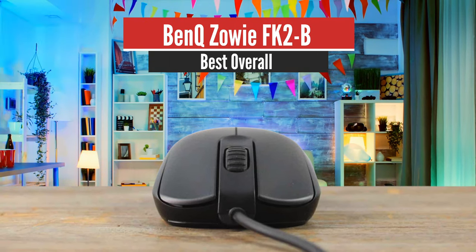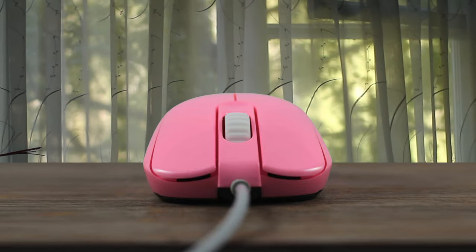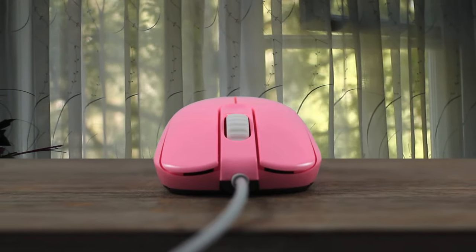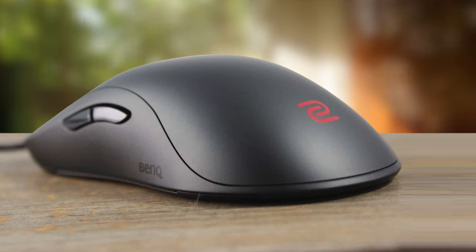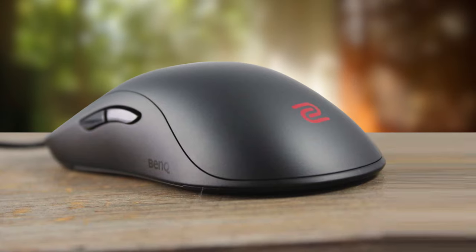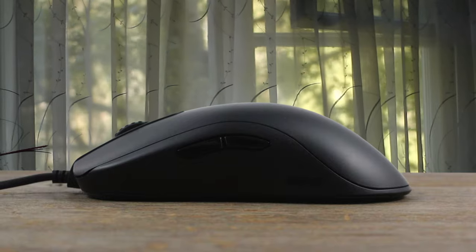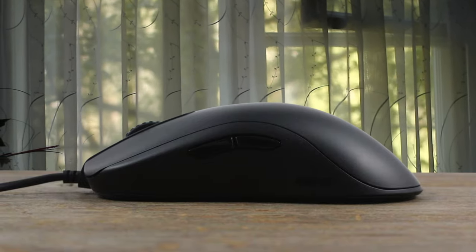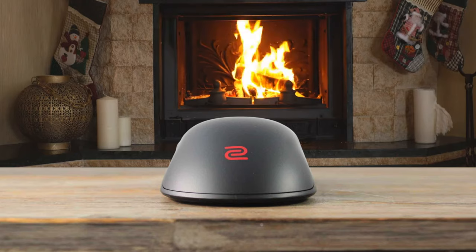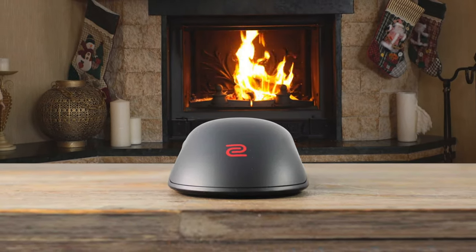Number 1: BenQ Zowie FK2B – Best Overall. The FK2 is the smallest of the FK family, with the FK1 being the medium-sized one and the FK1 Plus being the largest specimen. This line is known for its safe ambidextrous shape, and luckily Zowie hasn't changed anything here. The rather flat design with minimal curvature is still in place, and I don't think anyone will complain about that at all. The FK2 might be the smallest mouse of the bunch, but I wouldn't necessarily call it a small mouse — it's rather long, and I'd personally classify it as being a medium-sized one. But of course, you can judge this for yourself by looking at the dimensions.